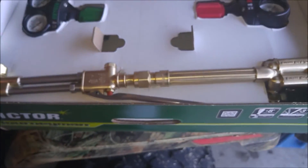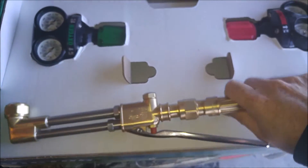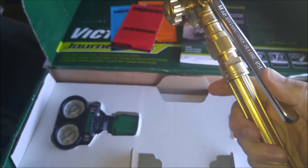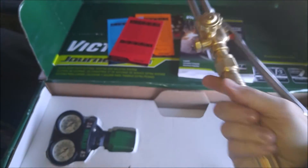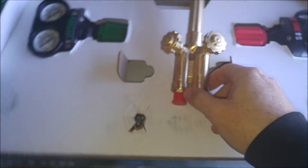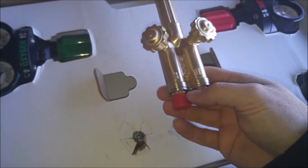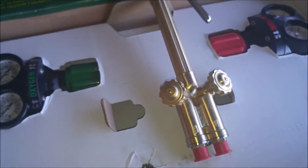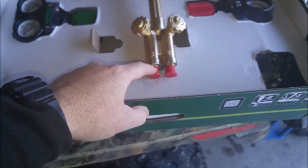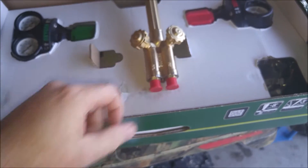Here's the torch — it's pretty heavy duty. These have a flashback arrester that's built inside, so you don't need to buy the additional separate flashback arresters. They're built in, which is cool.